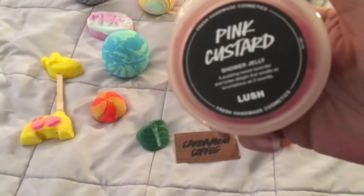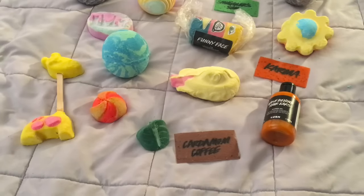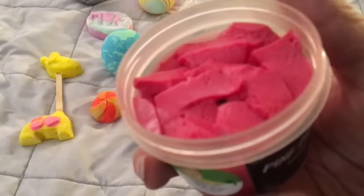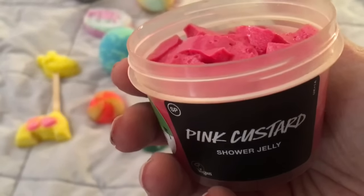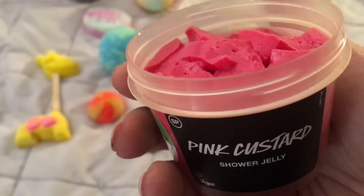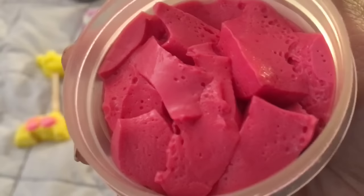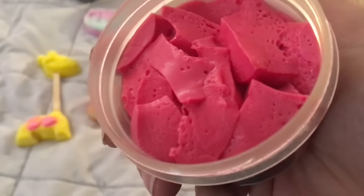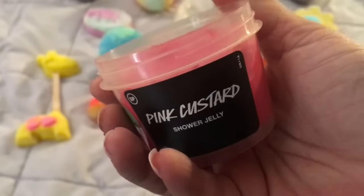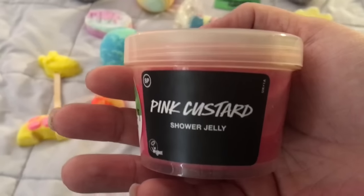We have the Pink Custard Shower Jelly — I already did a demo and used it, so that's why it looks cut up into little cubes. It has the Think Pink Bath Bomb scent: lavender, neroli, rose, jasmine, and tonka. It's a nice floral fruity scent with a little bit of a tonka bean vanilla-y edge to it. I love it — I'll leave a link to the demo and review video below.